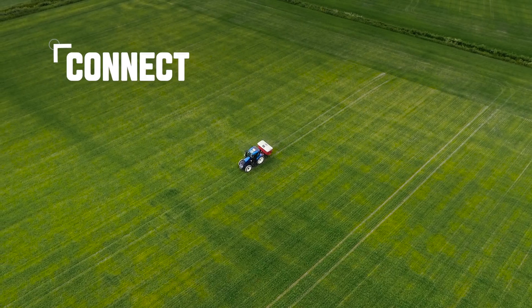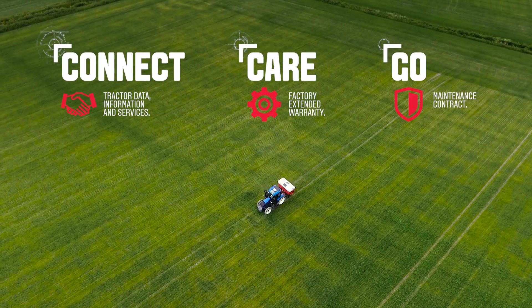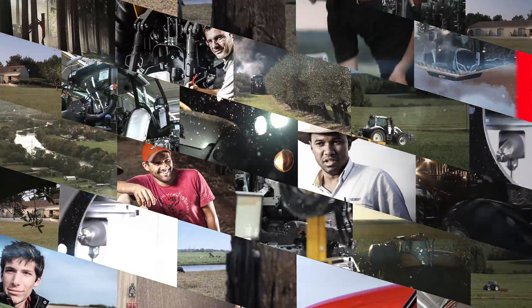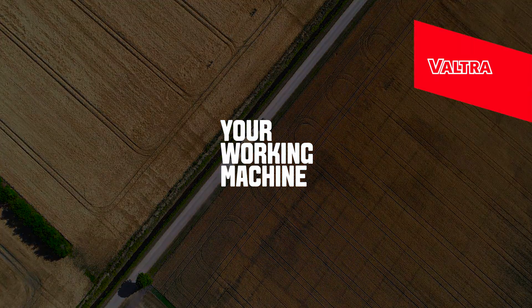With Vultra Connect, Care & Go, you can focus on your business. Vultra — your working machine.